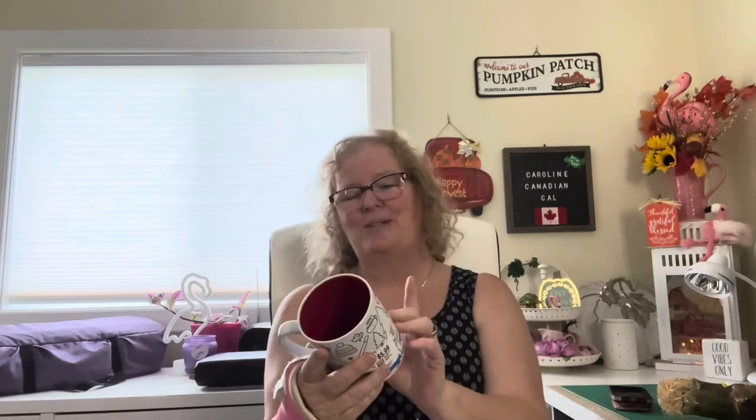Some of our stuff got damaged in the move — they smashed my glass shelves for my china cabinet, so we're still dealing with the moving company and the insurance company. I have two china cabinets sitting in the house with nothing in them because there are no shelves.